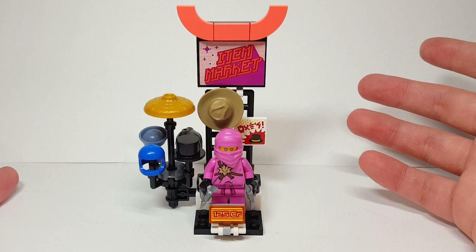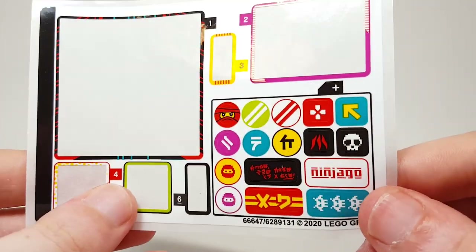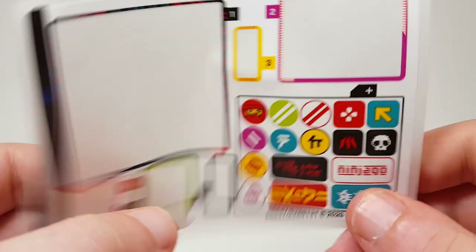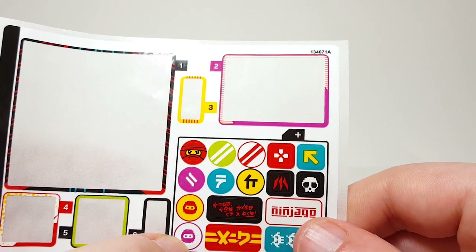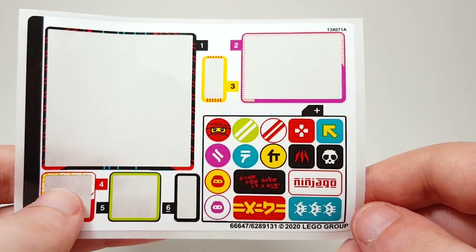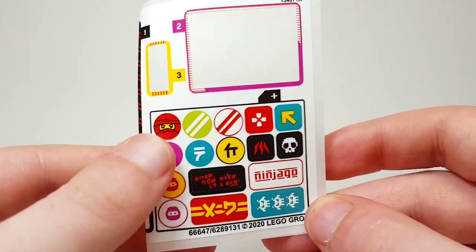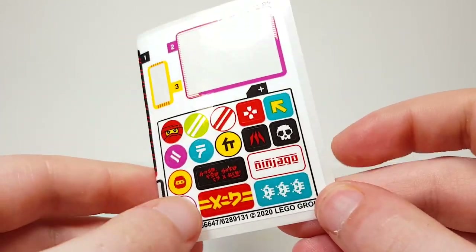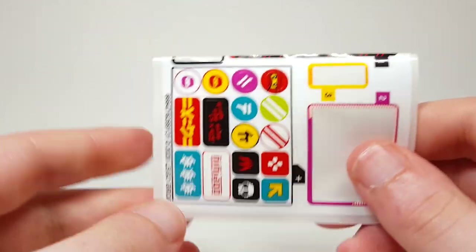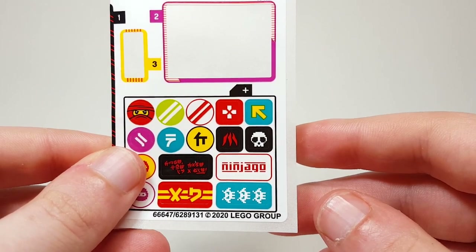Speaking of stickers - before we look at the minifigures - on the actual sticker sheet they have all these leftovers. These are just extras and I'm not entirely sure what you're supposed to do with them. These can fit on 1x2 tiles, these on cylinder pieces or flat studs, and these on 1x1 flat tiles. I have no idea what kind of customization they're wanting you to do with this, but it's really interesting that this is included in the set for you to customize. There are some pretty cool prints that you can put on other tiles if you want to expand upon the gamers market.